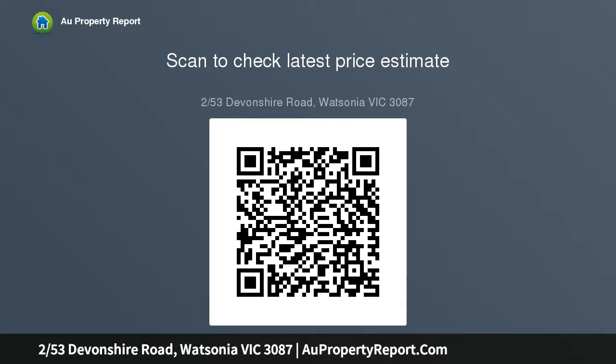The north-facing rear courtyard presents a blank canvas ready for transformation, while extras include gas heating.